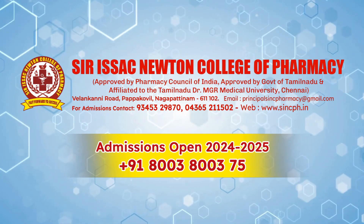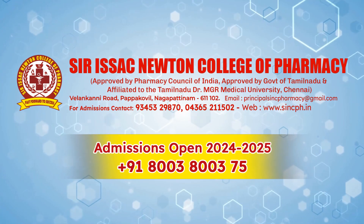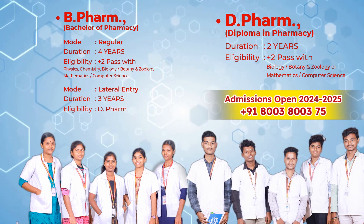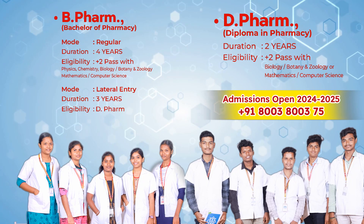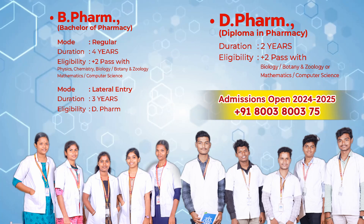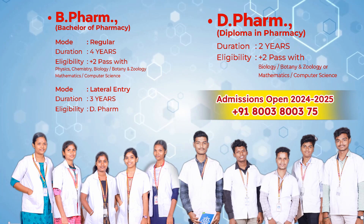Sir Isaac Newton College of Pharmacy. B.Pharm, Bachelor of Pharmacy — regular duration: four years. Eligibility: Plus Two pass with Physics, Chemistry, Biology, Botany, and Zoology.